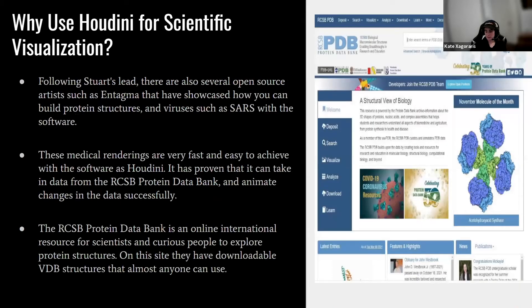Following Stuart's lead, other open source artists such as Entagma have showcased how you can build protein structures with viruses such as SARS using Houdini. These medical renderings are fast and easy to achieve, and it's been proven that you can take data from the RCSB Protein Data Bank and animate changes in the data successfully. The RCSB Protein Data Bank is an international resource for scientists to explore protein structures, with downloadable VDB structures anyone can use.